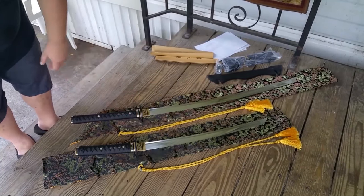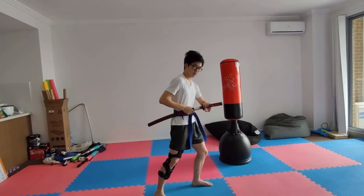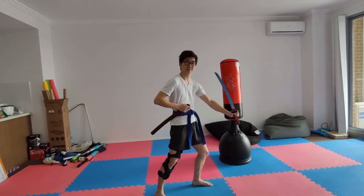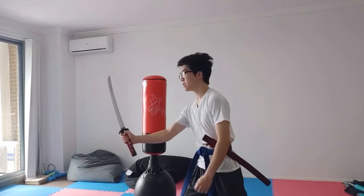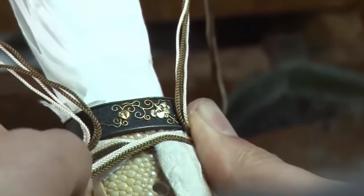After this, the katana enters a meticulous makeover phase to achieve its final form, sharpness, and a sparkling polish that's smoother than a dance floor. But hold on, we've just scratched the surface — we've got the hilt, guard, and scabbard to delve into.